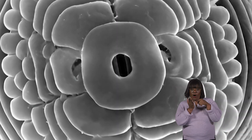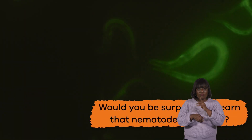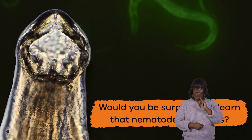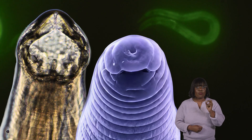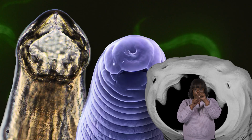Two small pits behind the sensory hairs on the head are not quite eyes. Would you be surprised to learn that nematodes have lips? They totally do. But they don't just have two lips. They have either three or six lips, often with teeth along the inner edges.